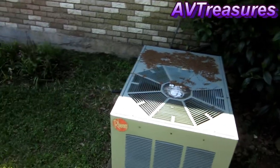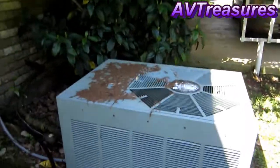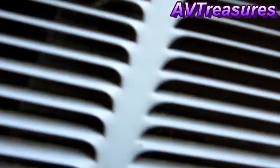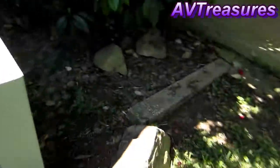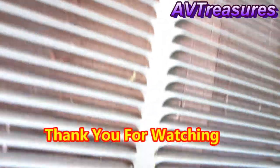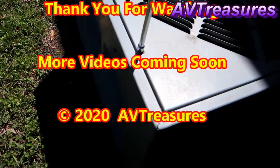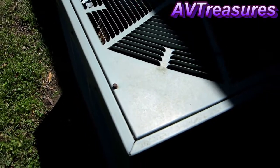Clean up day is here. Got to get this thing ready for another summer. It's dirty — lots of grass has been blown into it and leaves all winter. Pretty bad, but let's do it.